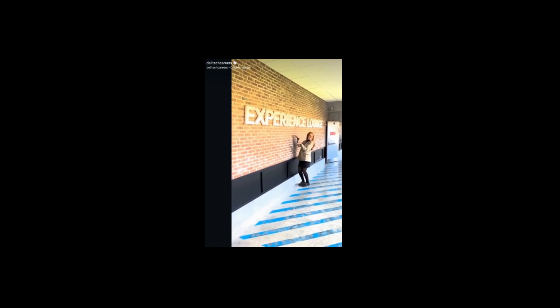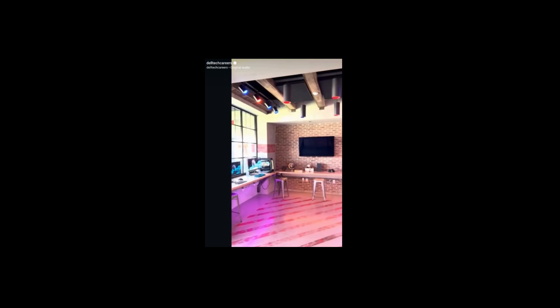First up we have the Experience Lounge. This is where employees can take some time away from their desks to relax and check out the latest and greatest products.